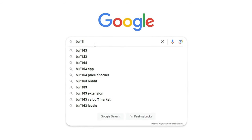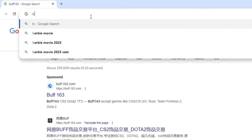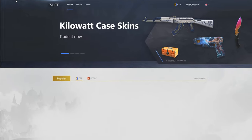If you search Buff 163 on Google, a sponsored link appears at the top and the actual Buff 163 website link is below it. A good rule of thumb is to just never click sponsored links. The safest way to the website is by typing in the URL directly, which is simply buff.163.com. I'll leave a safe link in the description below. I'd recommend bookmarking this page so you know you're clicking a safe link every time going forward.